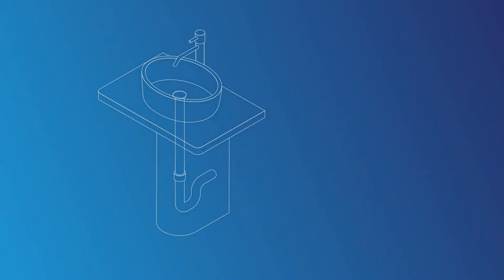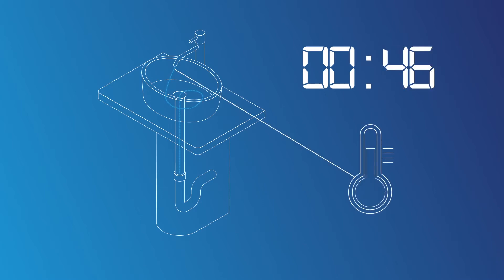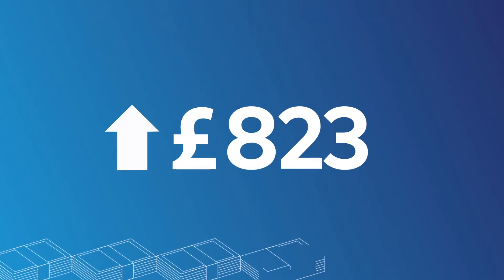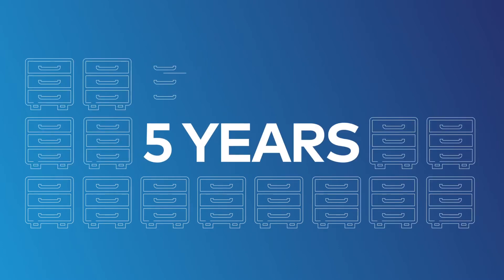Legionella compliance rules mean that you should be monitoring water temperature and regularly flushing the taps in your building. This traditionally means someone running all the hot and cold taps in the building for two minutes and recording their temperatures. This is a significant cost in time and management to any business. In addition, the records must be stored for five years.